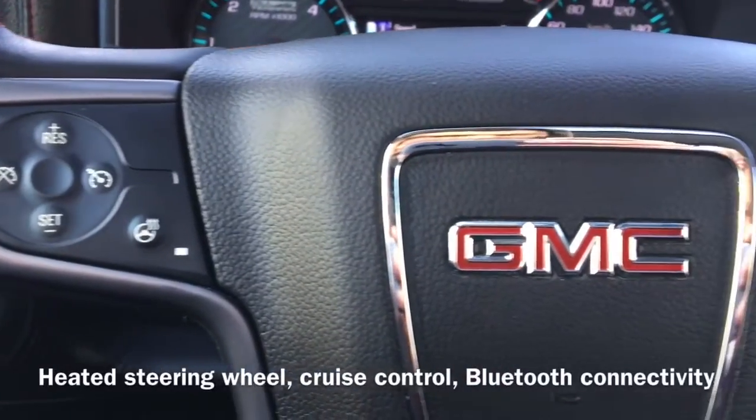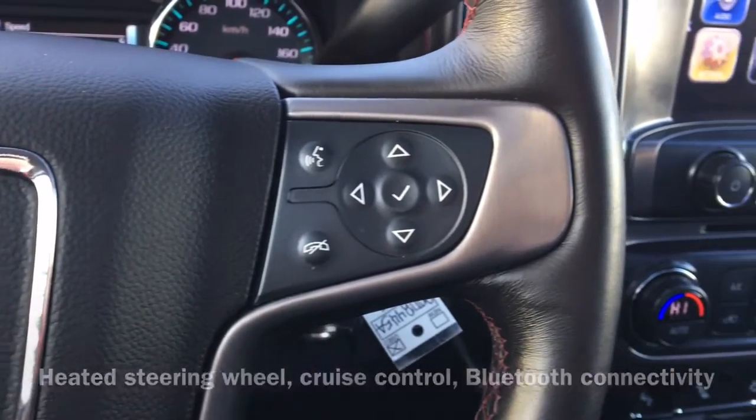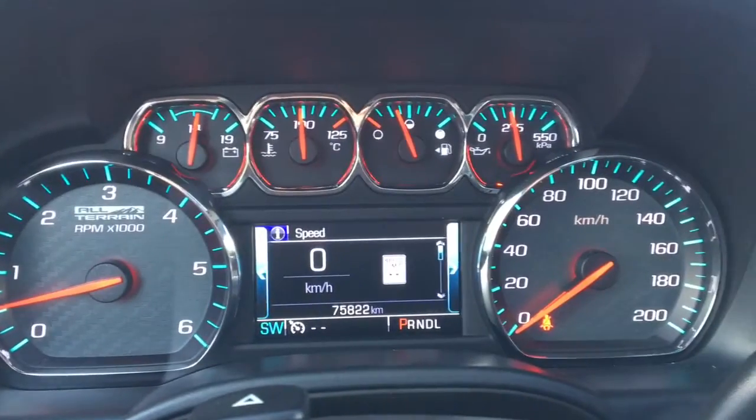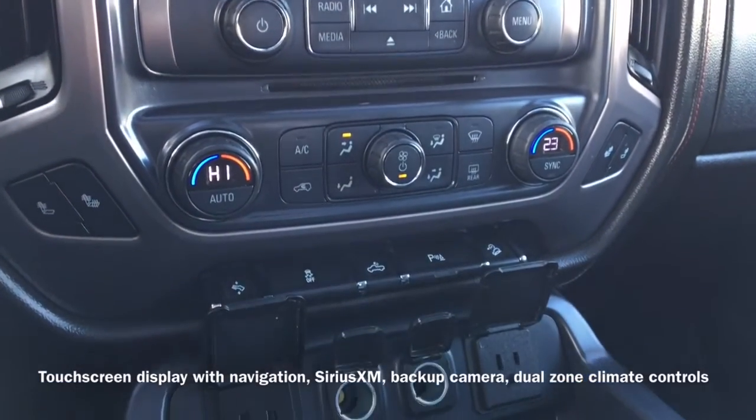We also have a heated steering wheel, cruise control, and Bluetooth connectivity that allows for hands-free calling. A touchscreen display shows the vehicle's navigation system, Sirius XM radio, and backup camera.